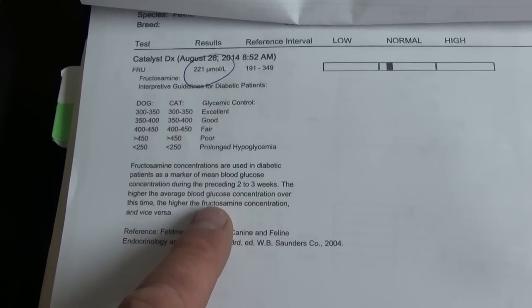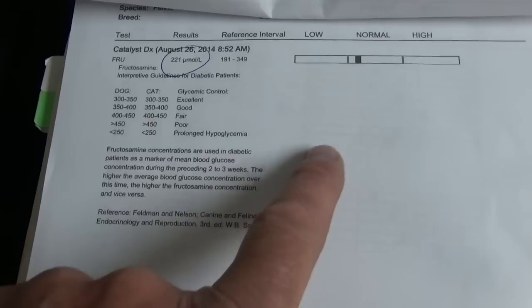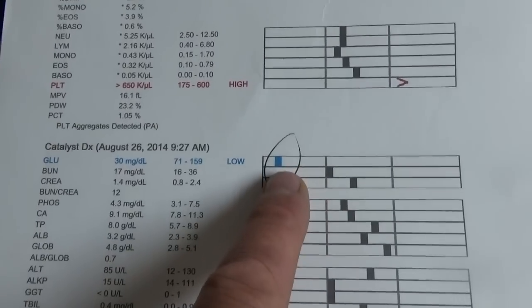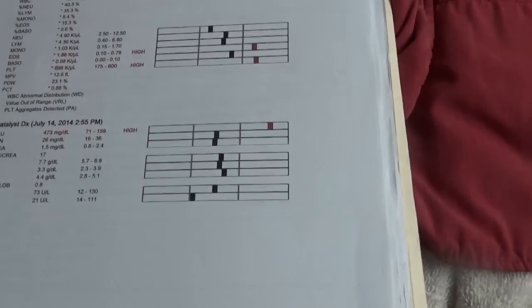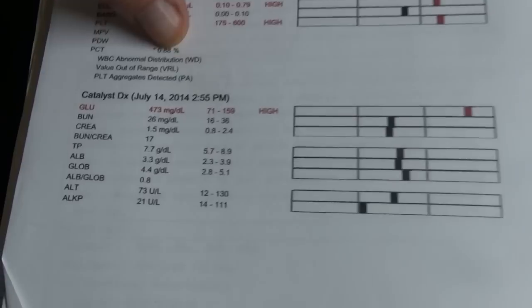What that tells me is we probably should take him off the insulin injections and see if he can control his own blood sugars. Because remember, his blood sugar was 30 when he came in. I'm not sure — the clients may have given him a double dose on his insulin injection — but I'm going to question more about that.